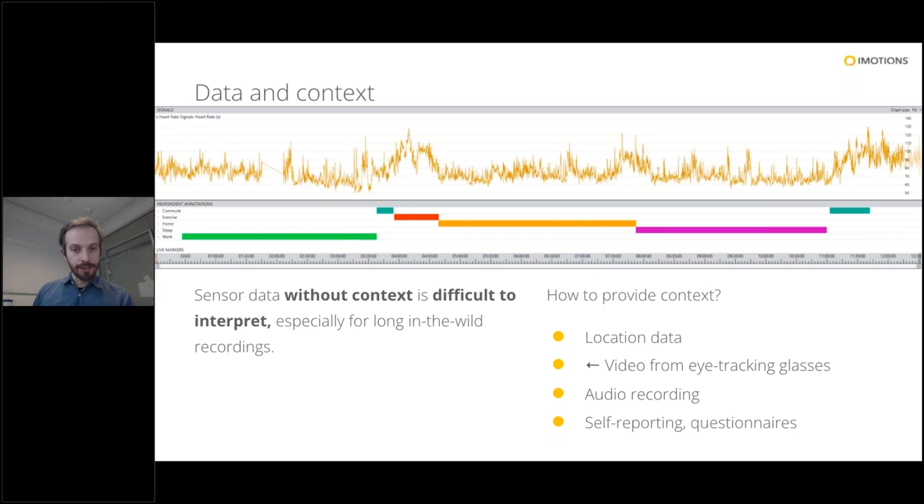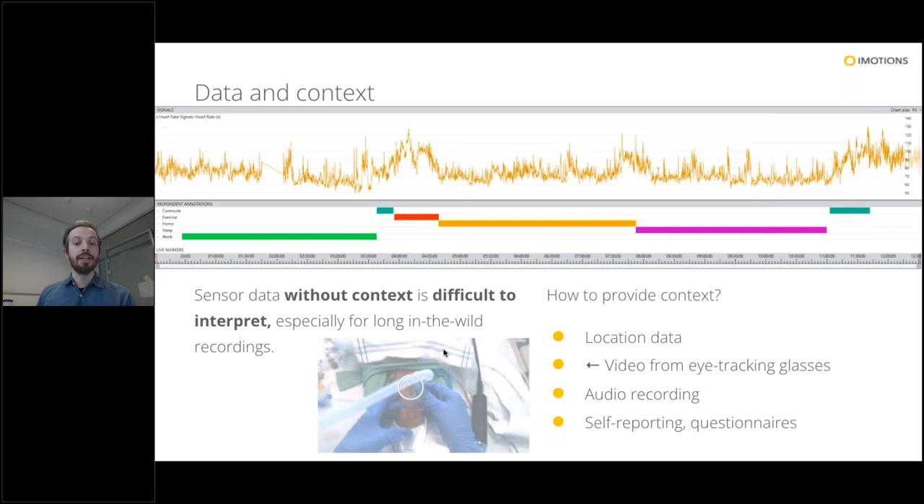There are a few examples of other ways we can establish context: based on location, audio-video recordings, or self-reporting based on questionnaires. But if we think back at the training use case just presented during the webinar, we can see how video from eye tracking glasses is a perfect way to add context to sensor data — because we get a first-person perspective from the participant wearing the glasses, combined with the information about their visual attention and where they were looking. This way we can more easily make the connection and perhaps correlate an increase in heart rate with something observable in the video, perhaps a more difficult moment during the medical intervention.